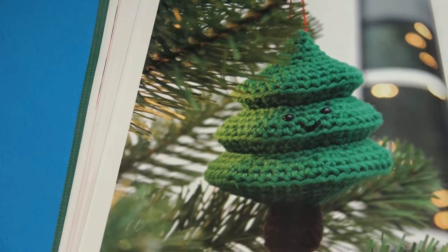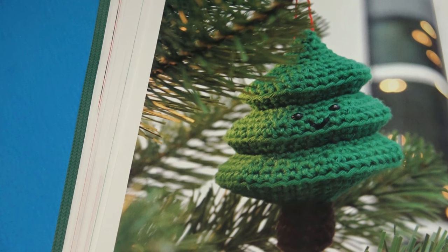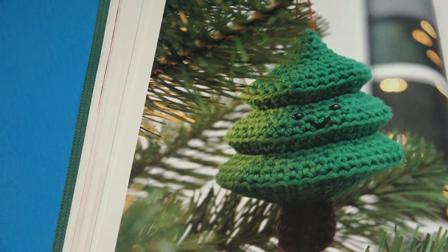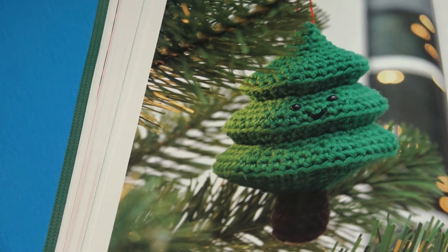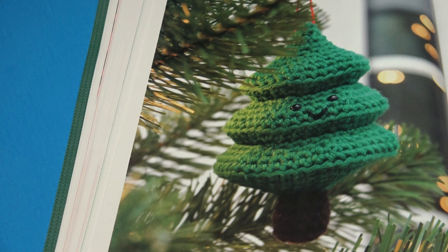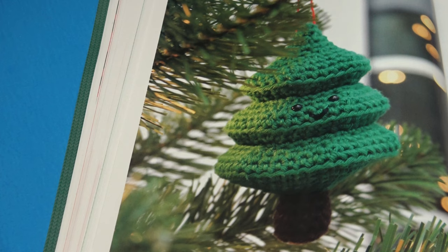The next pattern is Ferdinand the Fir Tree — a cute decoration to hang from your tree with a little smile on his face. I'm seeing no finished measurement for this pattern. It's a little frustrating that some patterns have the finished measurements and some do not — why would they not list that for each pattern in the magazine?